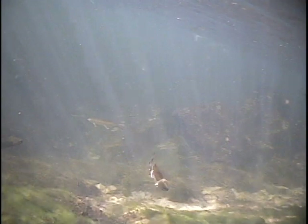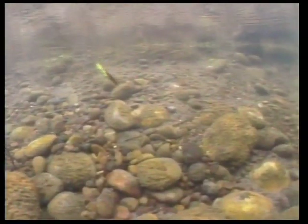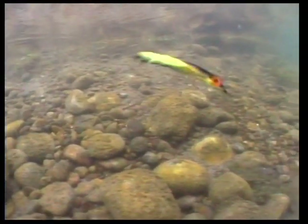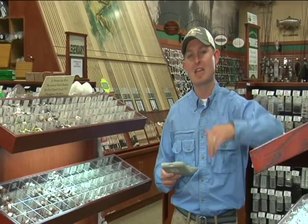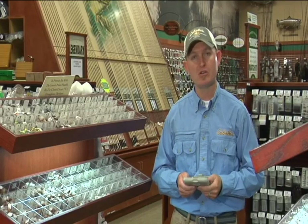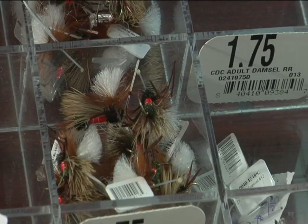Flies that sink below the surface would be called nymphs, wet flies, or streamers. A nymph or a wet fly is something you fish below the surface — you can swing them, dead drift them, there are lots of ways to fish those. A streamer is something that you animate: you get it to sink and actually make the streamer swim through the water column. A very simple way to remember: dry flies are dry, they float; wet flies or nymphs sink. Streamers are another category of wet fly.